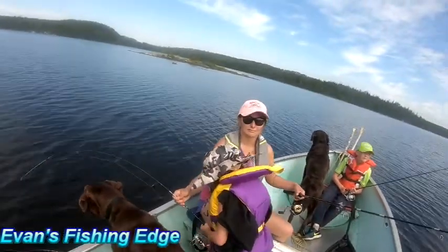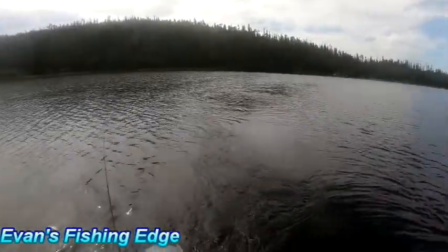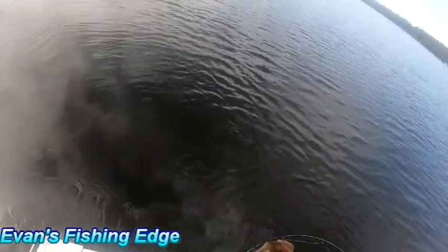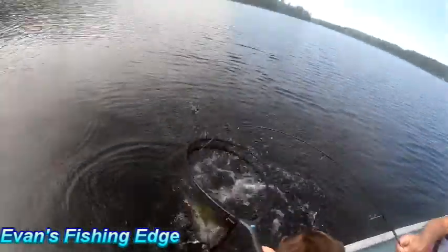Am I recording, Ash? Rod's going to get switched up there. It's a big fish. Whoops. Stop reeling.